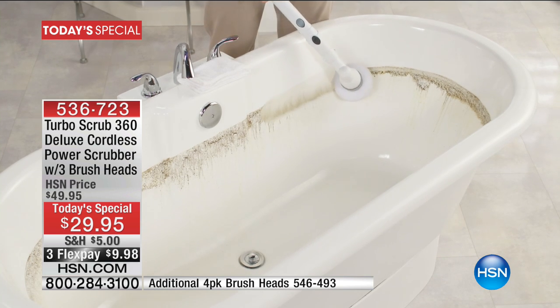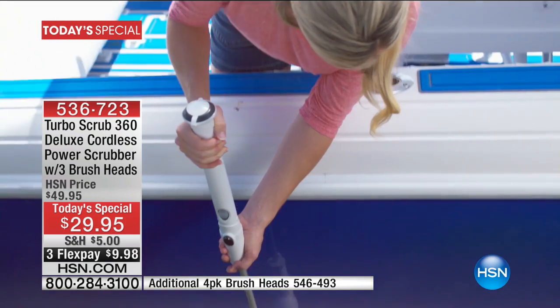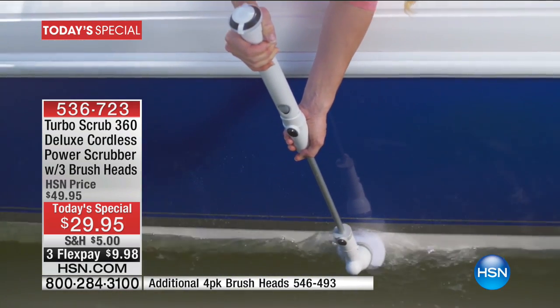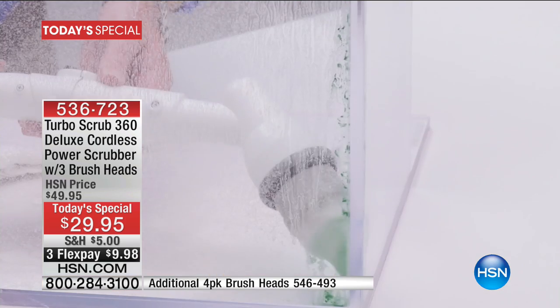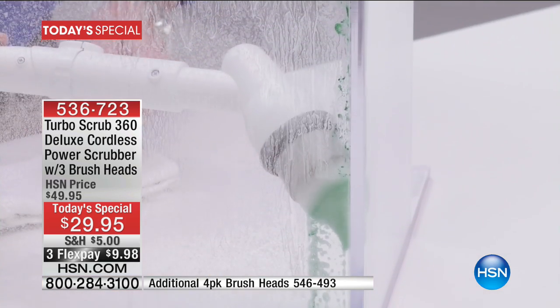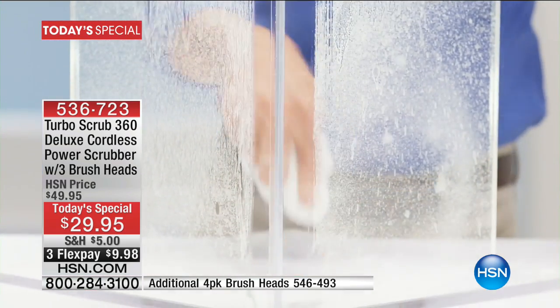We have three flexible payments of $9.98. Think about how difficult it would be to bend over, to really scrub. Maybe you don't have dexterity. Maybe you don't have arm strength. Let the brush do the job.